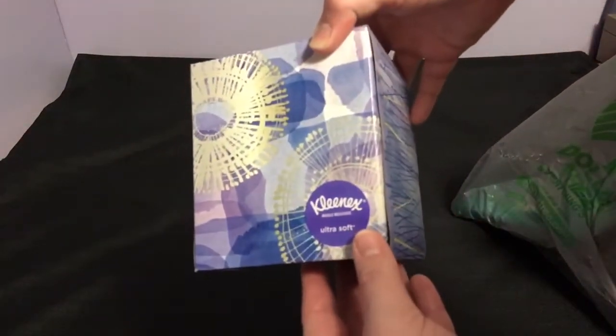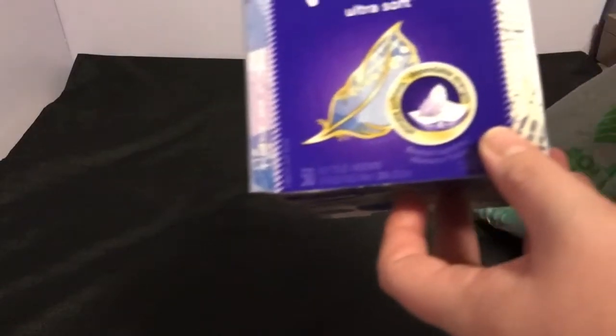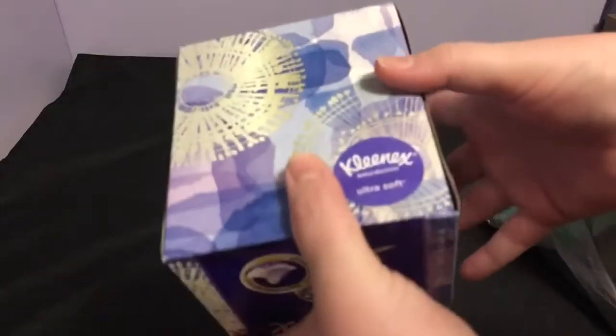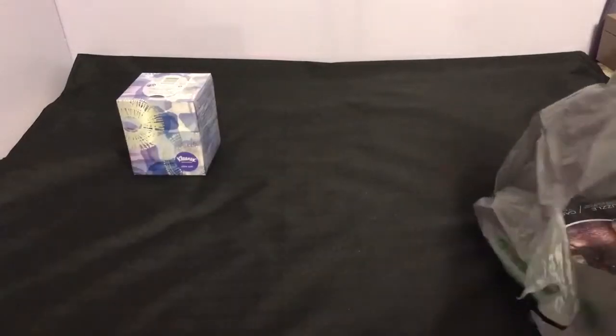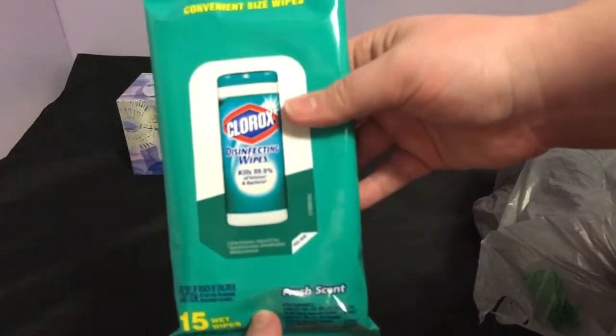First I picked up a box of Kleenex Ultra Soft, 50 count. I picked this pattern because I like to mount it to my room. Next is a 15-count pack of the Clorox disinfectant wipes.